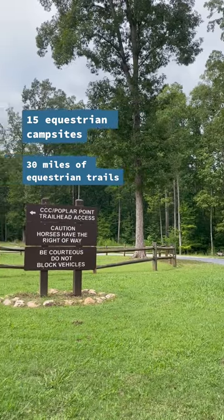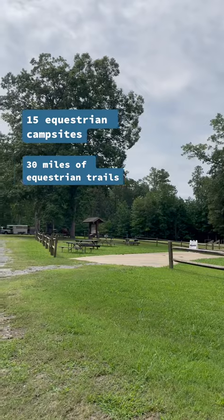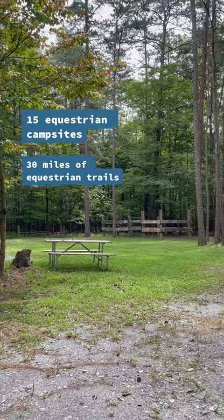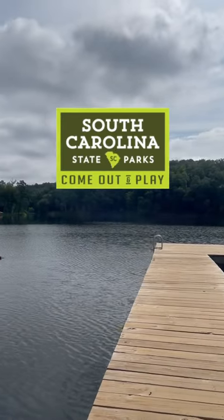The park also has over 30 miles of equestrian trails and 15 equestrian campsites. We hope you enjoy Kings Mountain State Park and all of our South Carolina state parks. Come out and play!